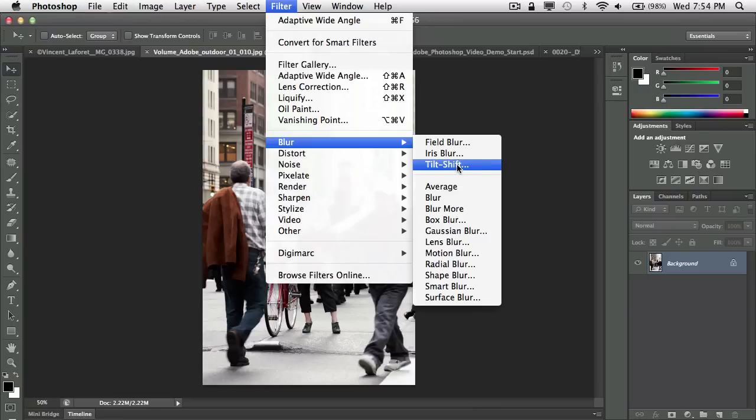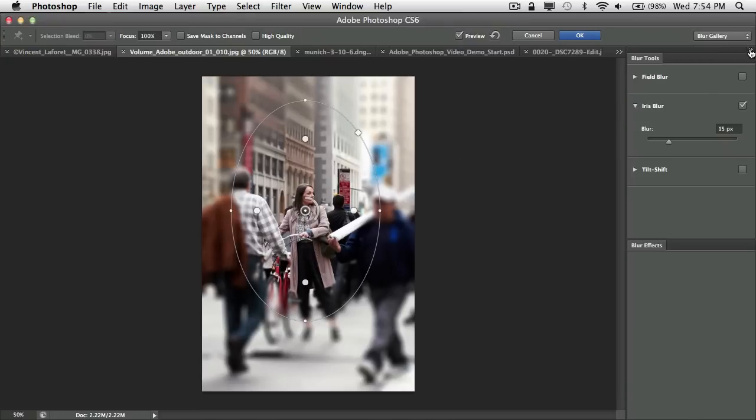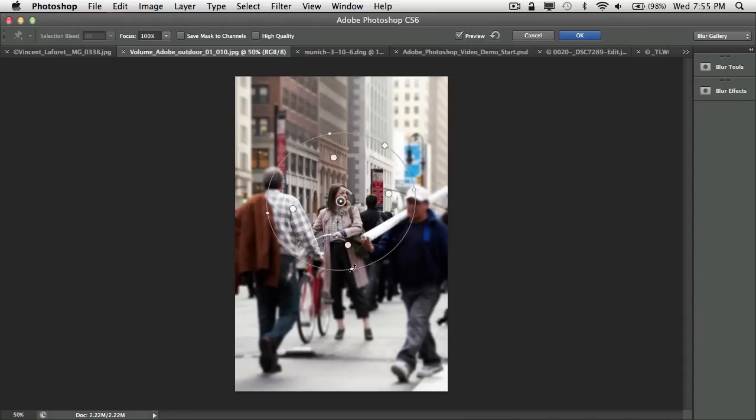These let you do not only the kinds of things you could do photographically but also things you can't do photographically. I'm going to grab the new Iris Blur and move it around to center my point of focus. The beauty of this interface is that I can do it all directly from the interface itself — I can reshape my blurred area and dial the blur up or down, putting the major point of focus on her.